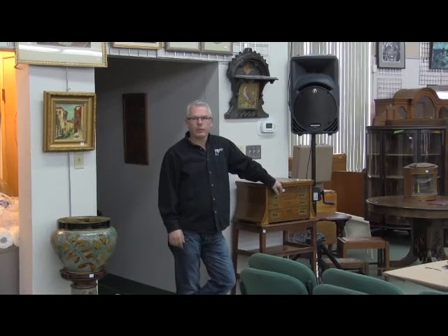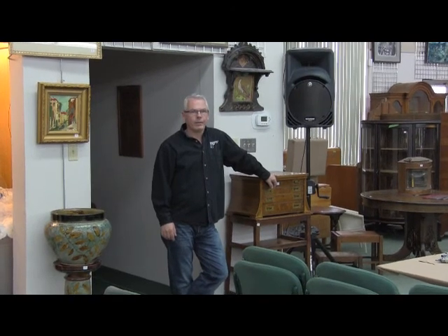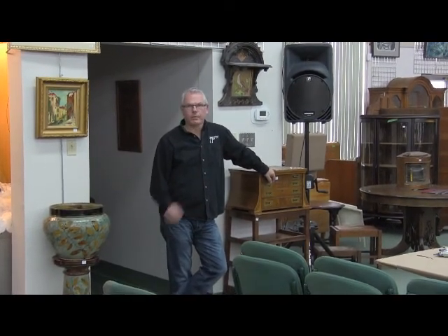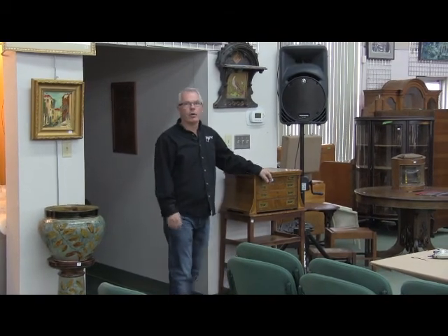On May 11th, 2014, we will be hosting an auction. That date might sound familiar to you because it's Mother's Day and you can blame me for that — I'm the smartest guy around. I'm Brad Ward with Ward's Auctions, welcome to another walkthrough video.